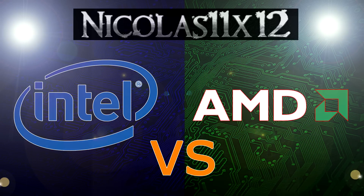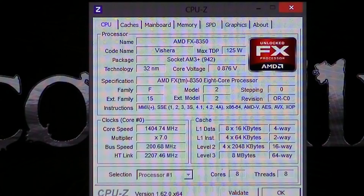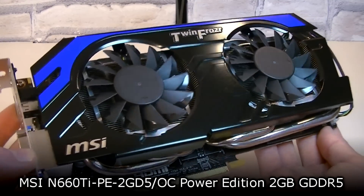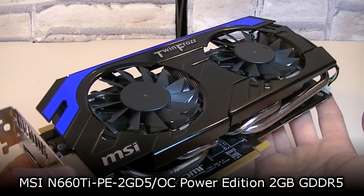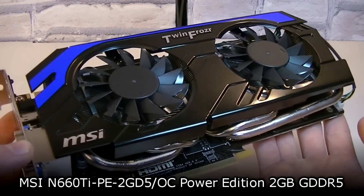For this video we'll be using the flagship Intel Ivy Bridge processor called Core i7-3770K running at stock speeds, and the AMD Vishera flagship processor called FX-8350, also running at stock speeds. On both systems I'm using the same components, and the MSI GTX 660 Ti PE 2GD5 OC Power Edition 2GB GDDR5 graphics card is used.